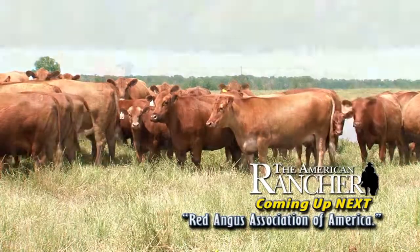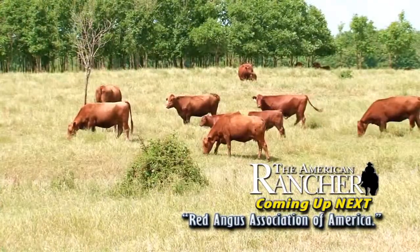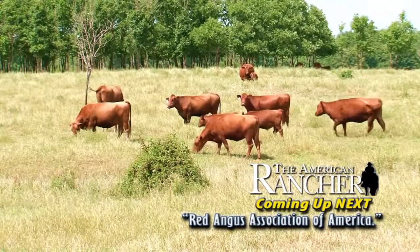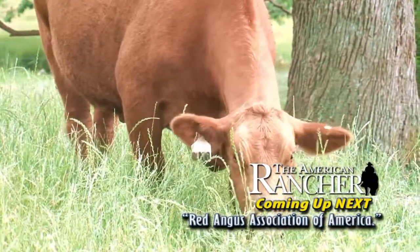Commercial producers will want to take note of the marketing programs Red Angus has to offer, such as the industry's first genetic source and age process verified program. We'll find out how to build a foundational cow herd for success in any part of the country utilizing Red Angus genetics and maternal traits. When we return, we'll learn more about Red Angus and the new Choice Plus Premium Red Angus grid and how to build a successful cow herd.